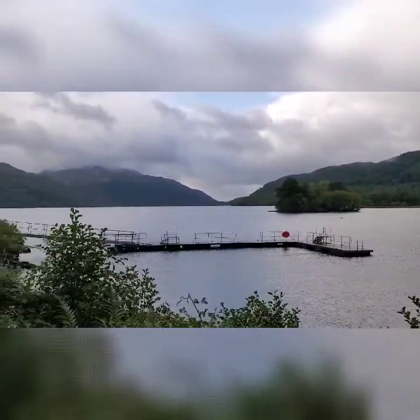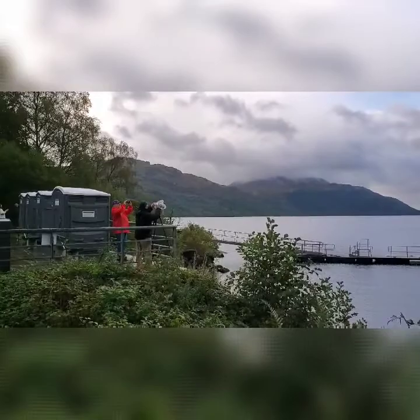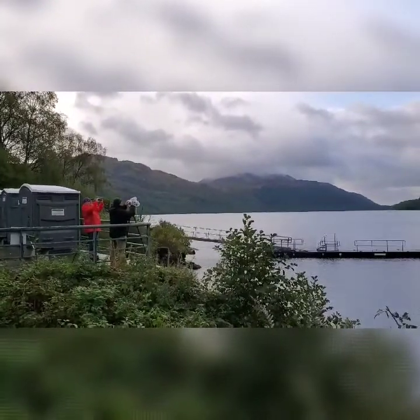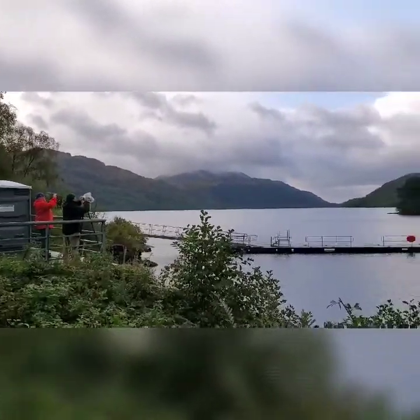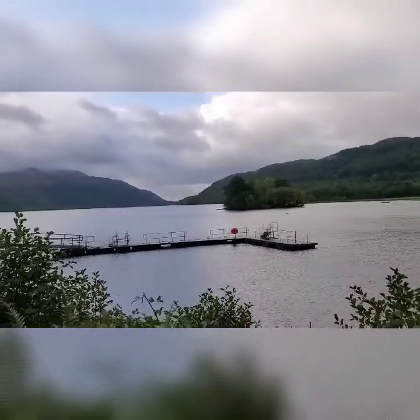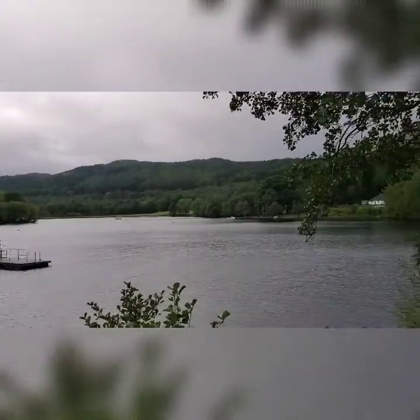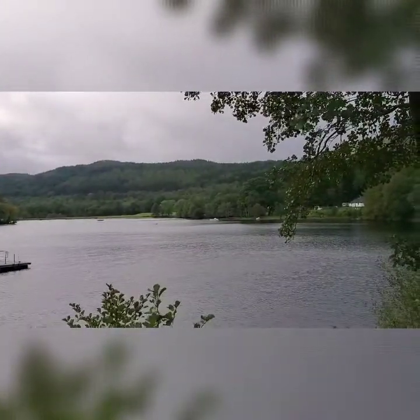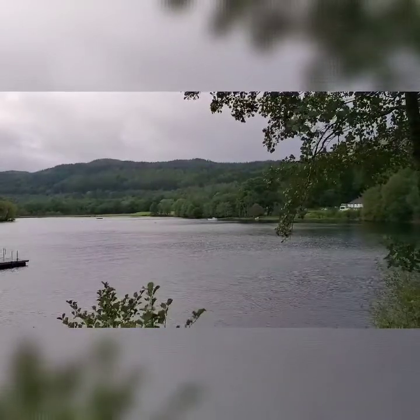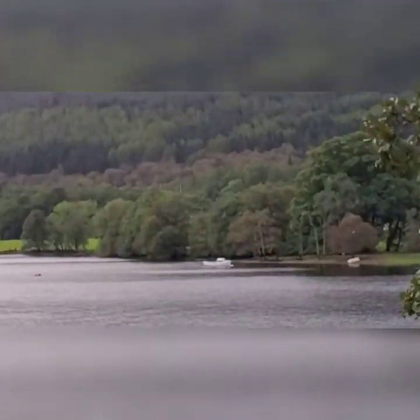This is Loch Lomond in Scotland. There's a gentleman there taking photos with a professional rig — he's got it all plastic top. There was a tour boat out here earlier. There's a little island, a man-made island we were told. There's somebody's little fishing trawler over there. Let me zoom in a little bit so you can see it better.